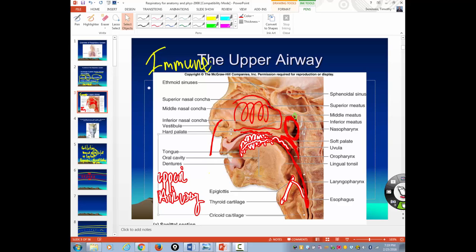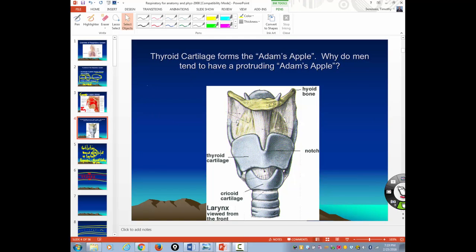What's the function of the epiglottis? It closes over the trachea while you are swallowing. What's the function of the larynx? The larynx houses the vocal cords. Guys tend to have deeper voices — their Adam's apple is wider in diameter, which produces a deeper voice.